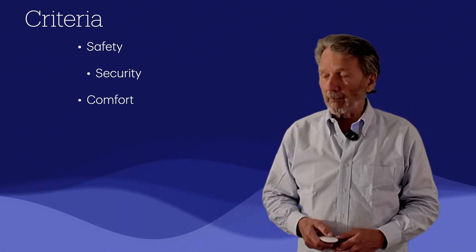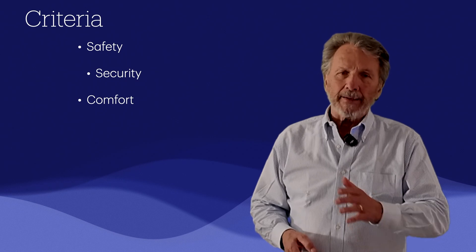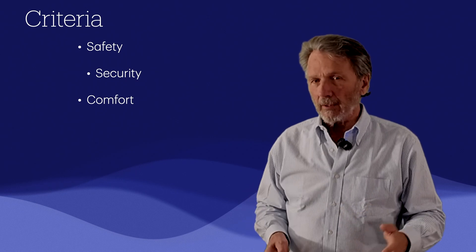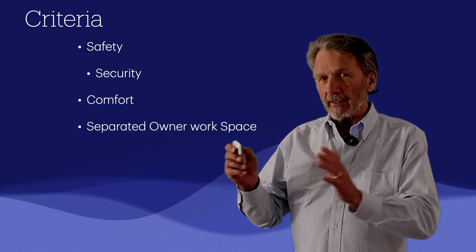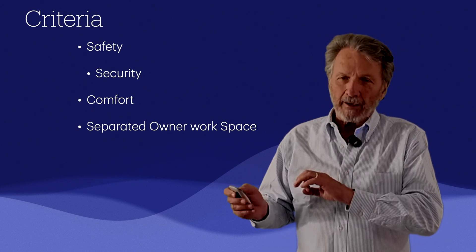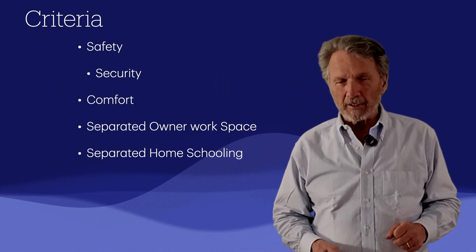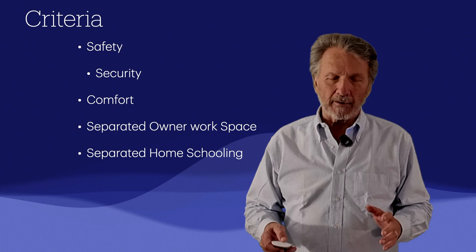Comfort is a given — this family does not want a lot of motion on the boat, so we want a vessel that rides comfortably with stabilizers both at anchor and underway. They also want a lot of natural light and open deck space. The owner wants a separated living space and workspace on board, so when he goes to work he leaves family quarters for a dedicated workspace. Similarly, they want a home schooling space for the children.